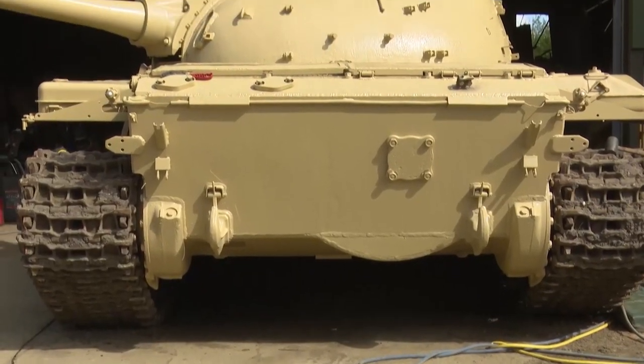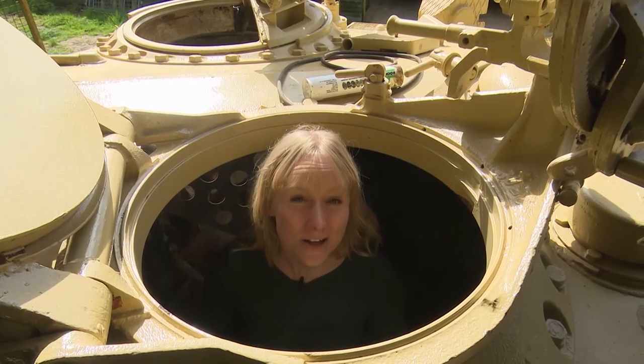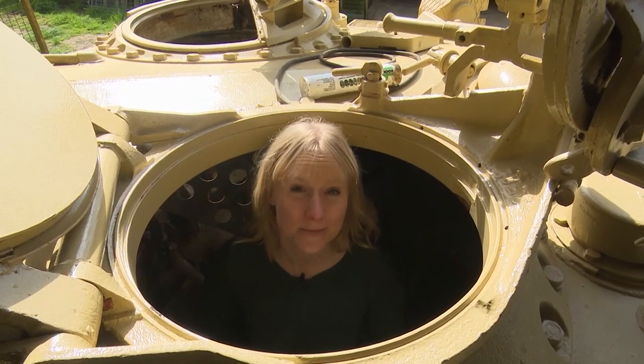Around 100,000 of these tanks were produced and they had a colourful history. In 1990 this was an Iraqi army vehicle, and it's thought this tank was used during the invasion of Kuwait under Saddam Hussein.